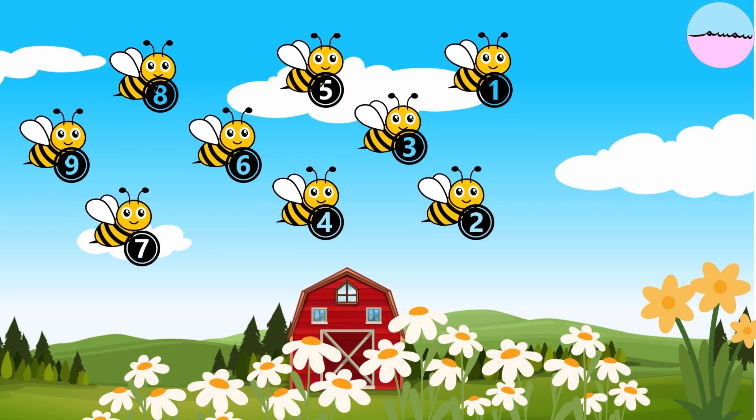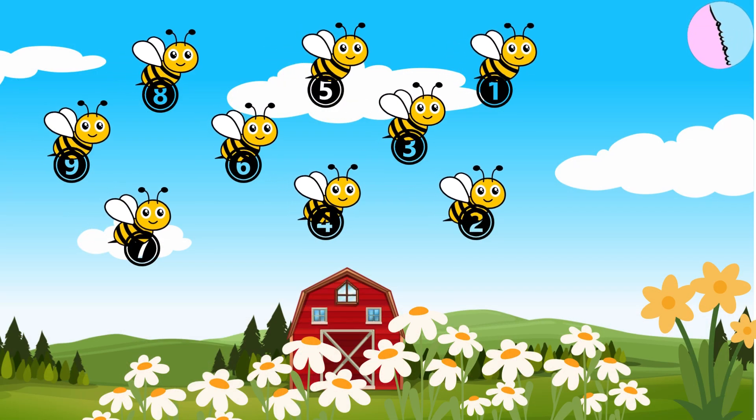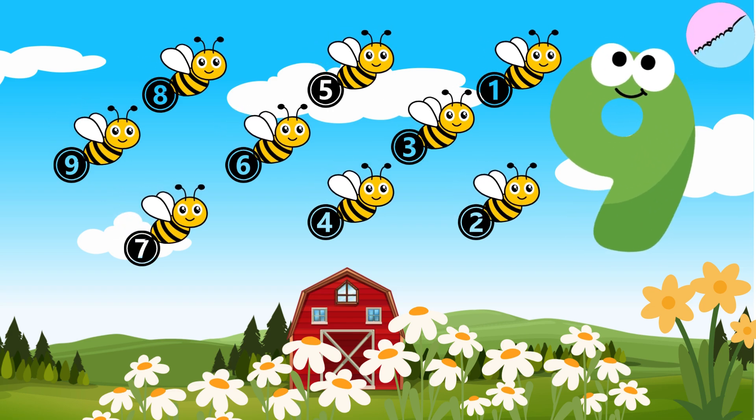There are nine small bees. One, two, three, four, five, six, seven, eight, nine. Nine comes after eight.